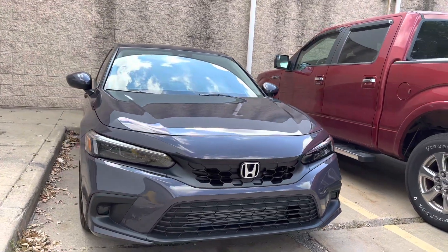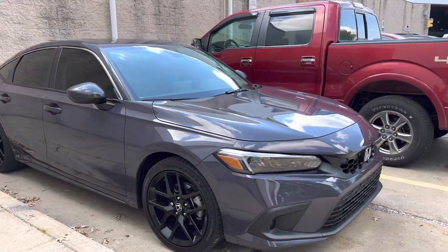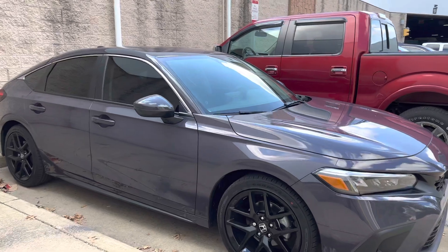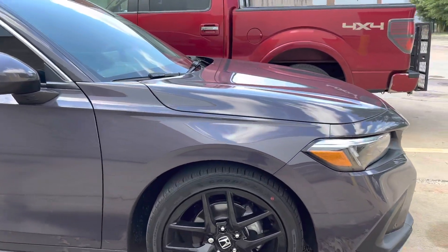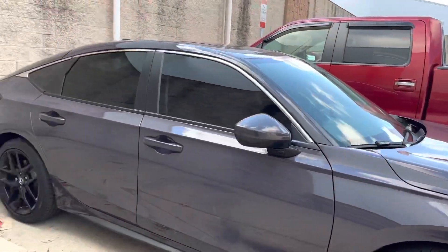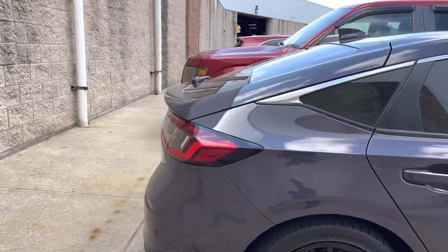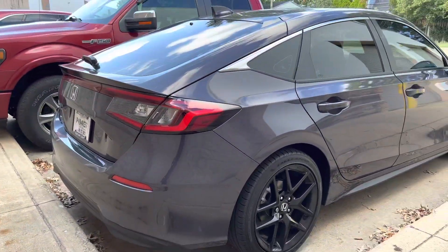2022 Honda Civic Hatchback in Smoky Mauve Pearl. It's one of the specialty colors for the '22 year. Got the purchasing sport rims on it. This is the hatchback — it's an EXL. Love the way the back looks.